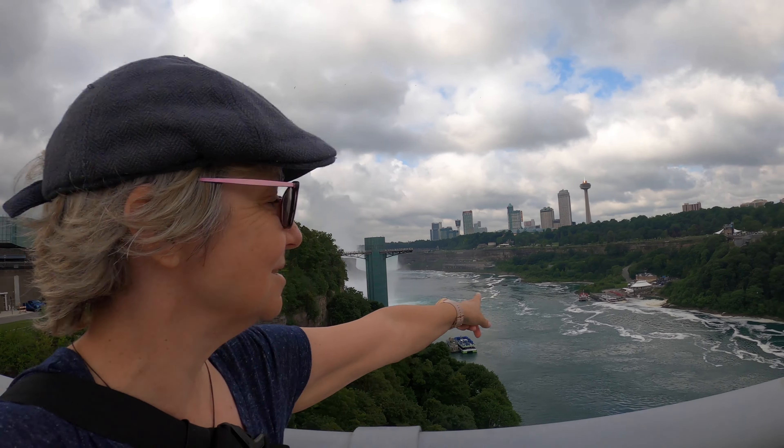I can't believe how excited I am. I'm walking there. I'm walking to Canada. There's the falls — Niagara Falls — in case I didn't mention that.